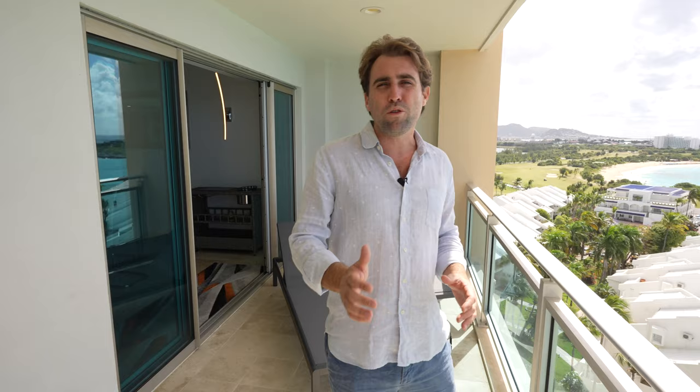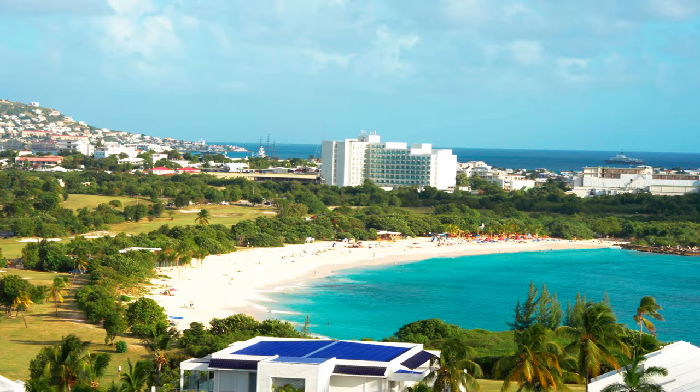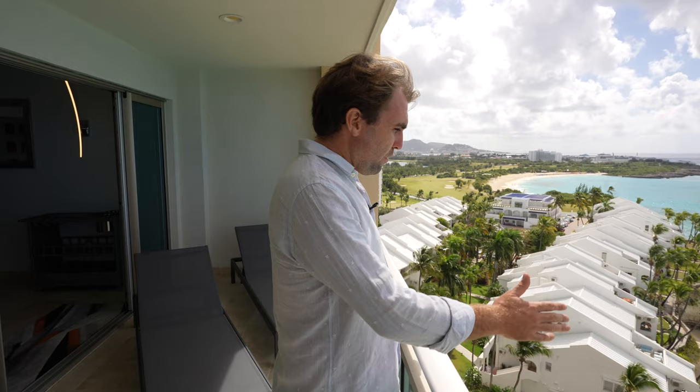The great thing about The Cliff is its location. Located in between Porto Cupecoy and Maho, it's only minutes away from the airport. To your left here, you have Mullet Bay Beach next to the golf course. Right in front, we have Cupecoy Beach, and this view is just spectacular.